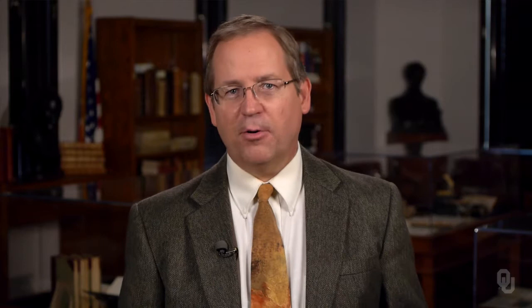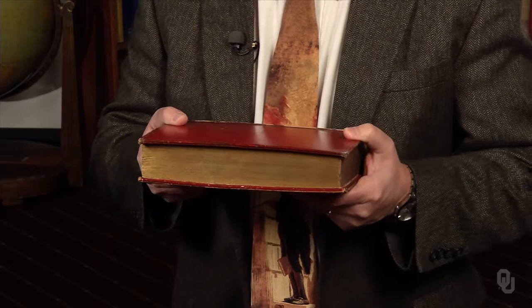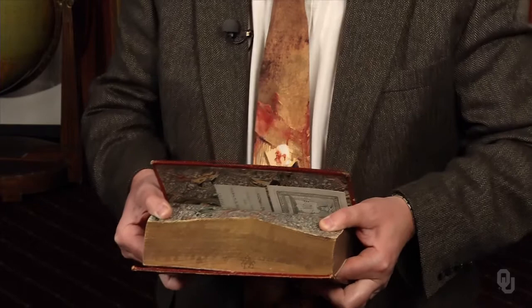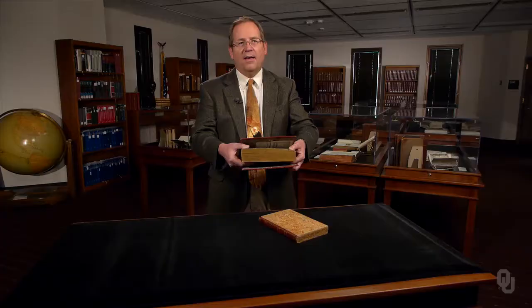Let's conclude our exploration of the printing revolution with two examples of the book arts. First, consider this Greek New Testament published in Oxford in 1763. If you look at the text block from the side, all you see is a gilded edge. But if you roll the pages to one side, a fore-edge painting of a street scene is revealed.